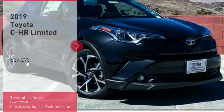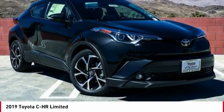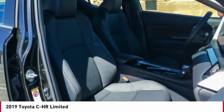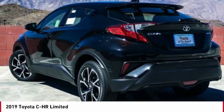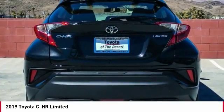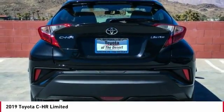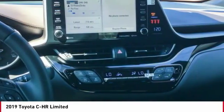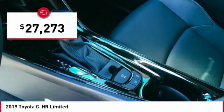Come test drive the 2019 C-HR. The Toyota C-HR's fresh design makes it stand out in the crowd, and the interior oozes with style. The C-HR handles like a race car and has all the safety features you'd expect from a Toyota vehicle, and is priced below $30,000.